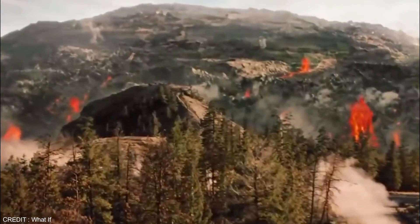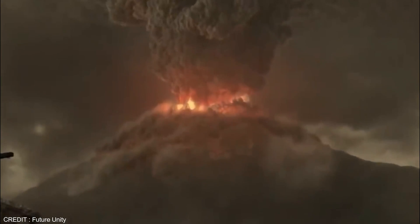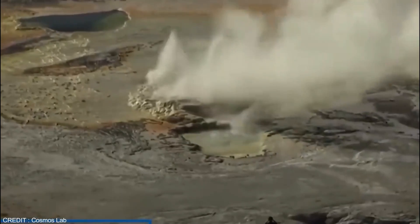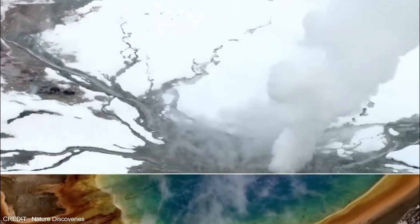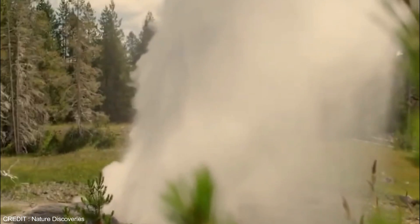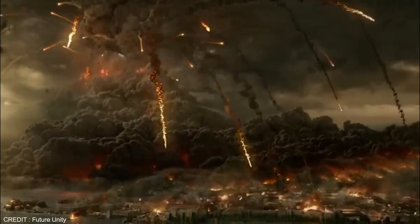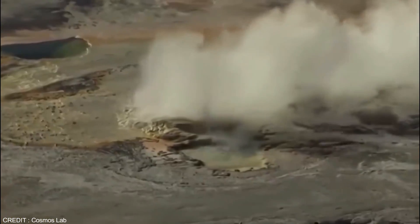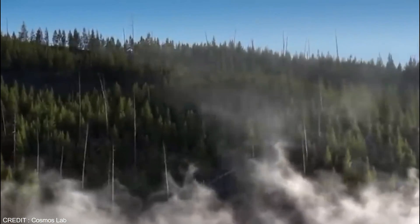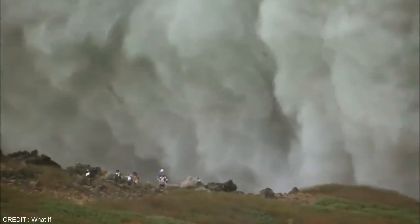Yellowstone has experienced three major volcanic eruptions, with the most recent occurring approximately 640,000 years ago, leaving behind a massive caldera still visible today. Continuous monitoring is essential for the hazardous Yellowstone volcano due to its potential to cause a catastrophic eruption of magnitude 8, which could lead to the annihilation of all forms of life in its vicinity, including neighboring U.S. states. The Yellowstone Volcano Observatory uses various methods to study the volcanic and hydrothermal systems in the region.